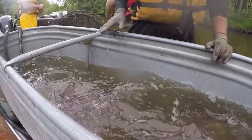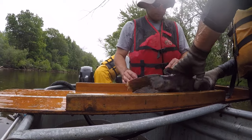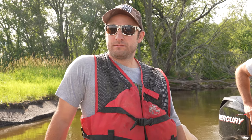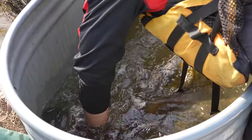Channel cats are more of a bottom feeder — they pick up whatever comes along. My dad was a huge catfisherman and we ate cats year-round. His deal was he had a milk tank at home with artesian water running in it. You can't transport a live fish like that anymore obviously, but he would always put the channels in that milk tank and clean them out. All right, let's see what we got going here.